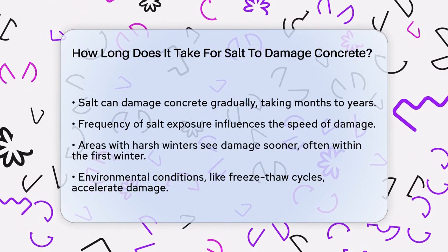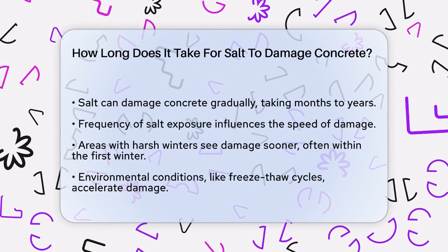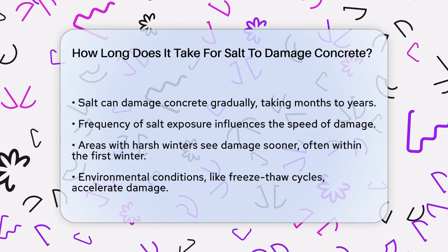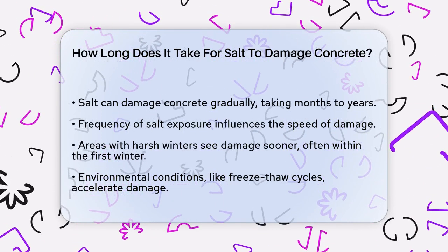It's important to understand that salt damage to concrete doesn't happen overnight. It's a gradual process that can take anywhere from a few months to several years, depending on several factors.